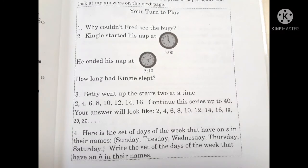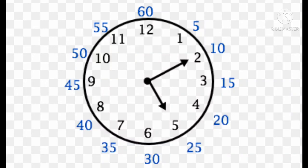Number two. Kingie started his nap at five o'clock. He ended his nap at 5:10. How long had Kingie slept?